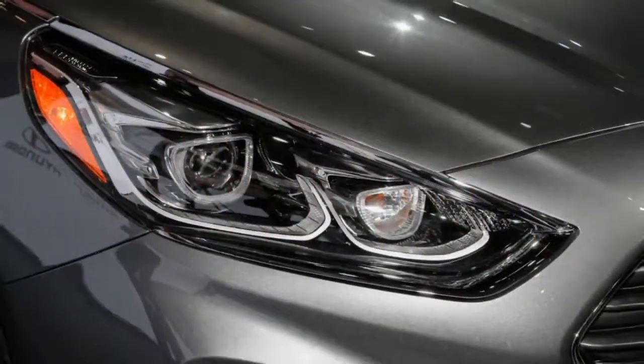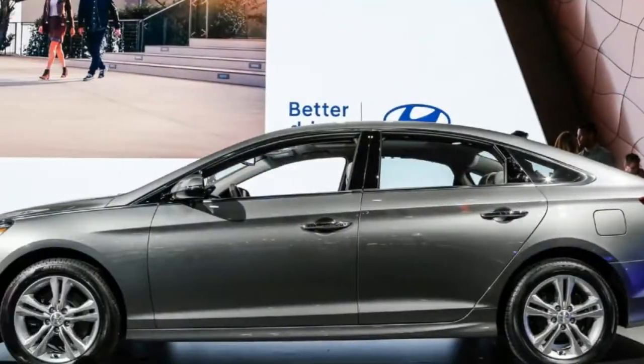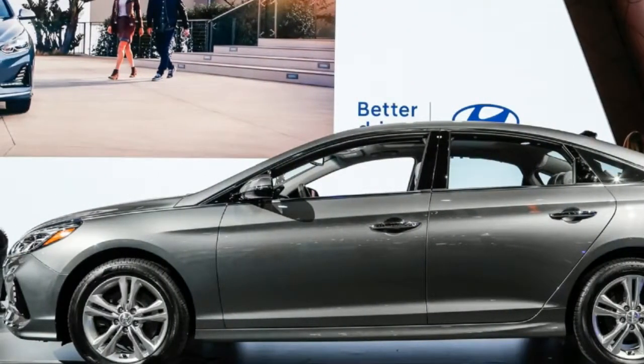Blind spot detection with rear cross-traffic alert is now standard, and lane departure warning with lane keep assist is available as an option.